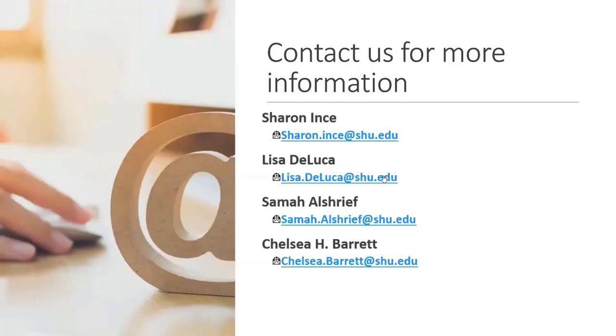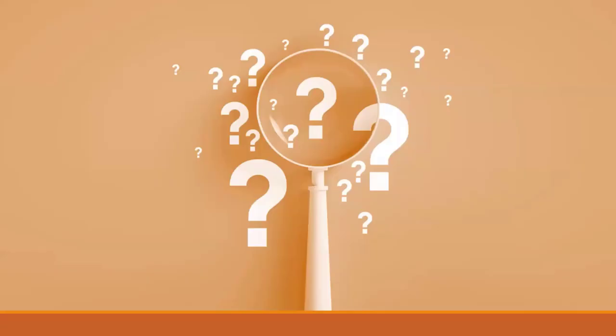And this is the list of our team: Sharon Amst, Lisa DeLuca, and Chelsea Barrett. If you have any questions or would like to know more information about the Data Lab, please don't hesitate to contact us. I can take questions right now.